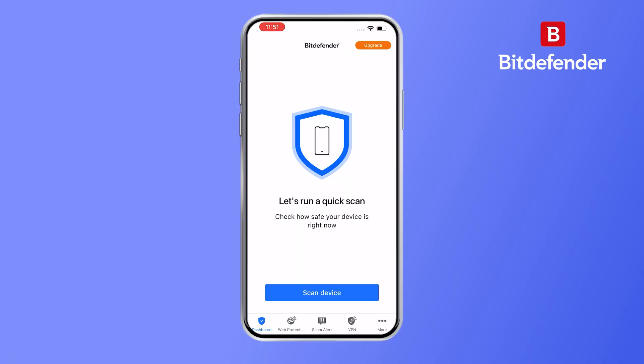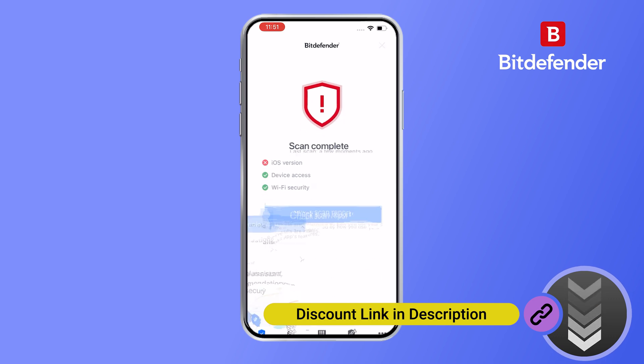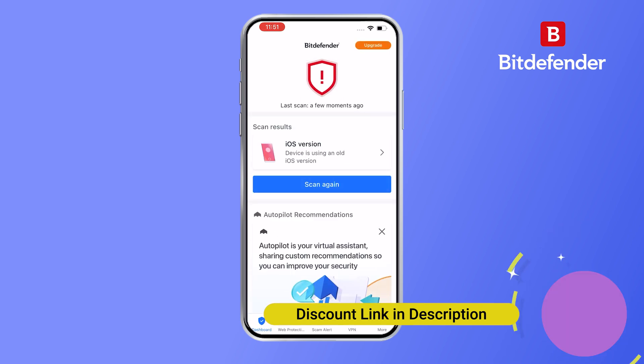The big takeaway here is that it's all about being proactive. The more steps you can take to secure your iPhone, the less likely you are to encounter a problem in the first place. Adding an extra layer of security with a tool like Bitdefender isn't a bad idea, especially if you're concerned about privacy and online safety. It offers features like real-time protection and a secure browser, which can give you that extra peace of mind.